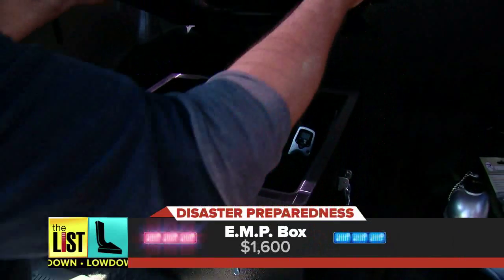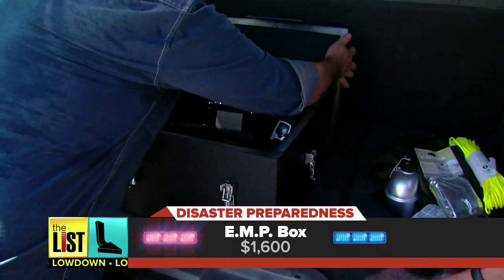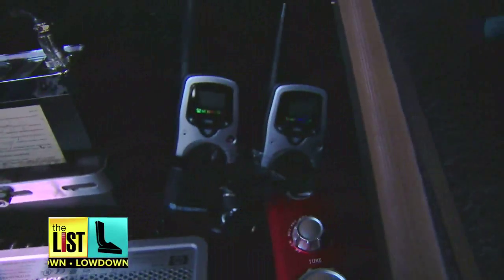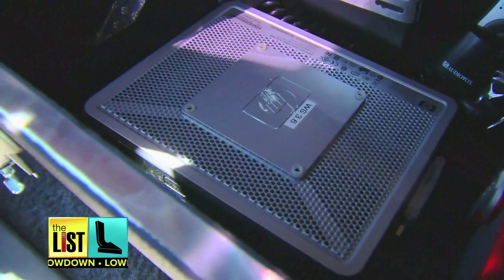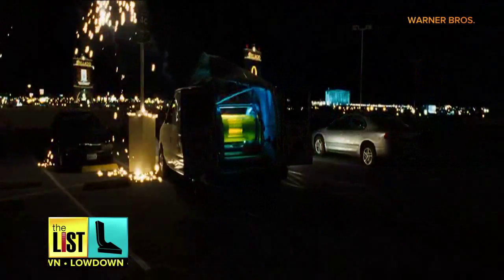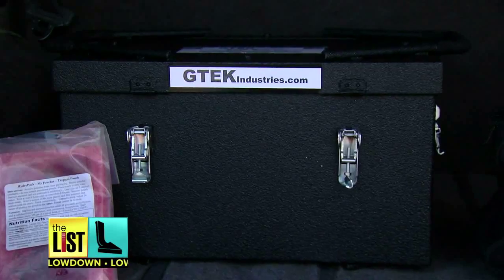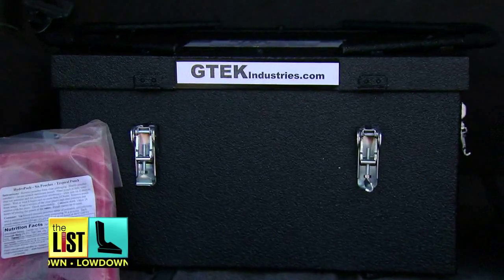Next on the list, a $1,600 EMP box from gtechindustries.com. It'll protect all your electronics from an electromagnetic pulse that could come from solar flares or some rogue nation. Basically what that does is it fries all the circuits from cars to computers and everything else. Load up the box with electronics and they'll be safe.